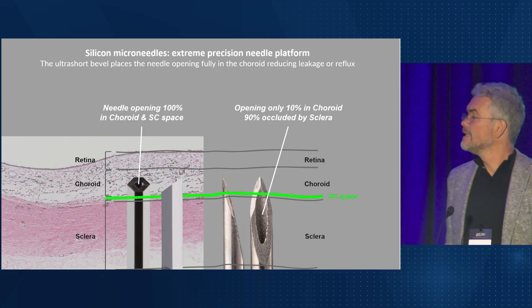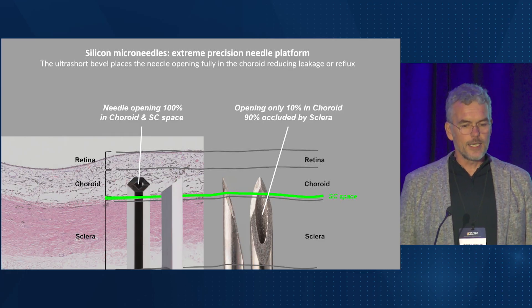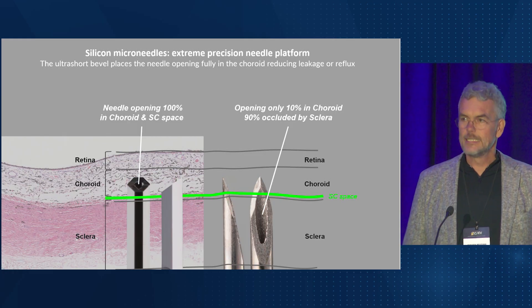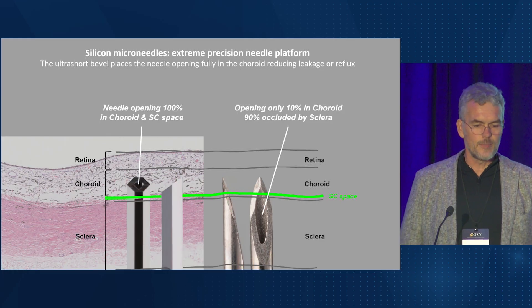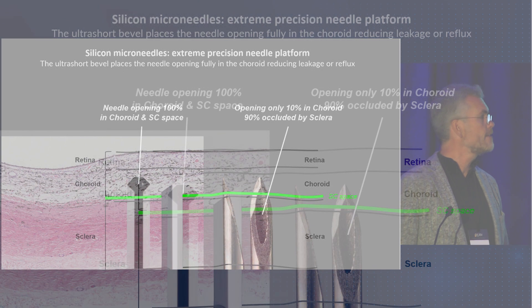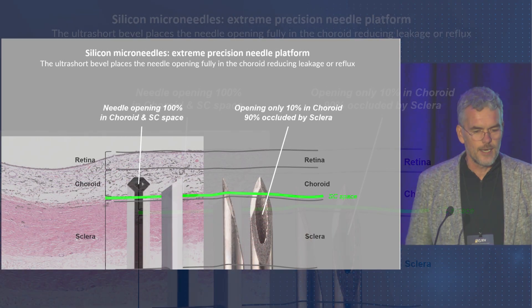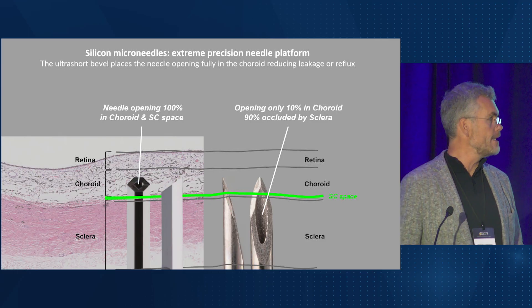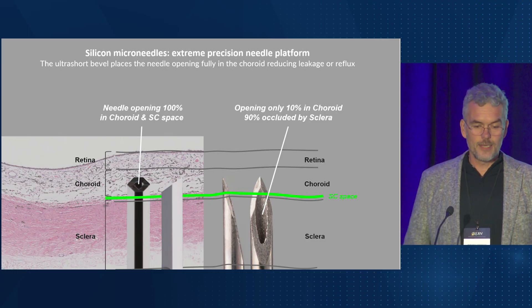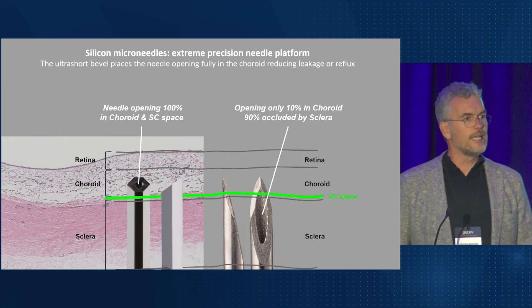And does precision matter? Yes, it does. The ultra-short bevel prevents fictitious perforation, while the microneedle opening is placed entirely within the choroidal space. In contrast, a longer steel needle bevel leads to imprecise placement, and about 90% of the needle opening is not placed in the choroid but in the sclera. The sclera is too tough to inject drugs in. As a result, drug flow is hampered and the injection pressure remains high. But due to the lack of precision and the risk of perforation, a steel needle cannot be placed much deeper. So the ultra-short bevel is inherently safe and keeps the injection pressure low, mitigating the risk of leakage and reflux.